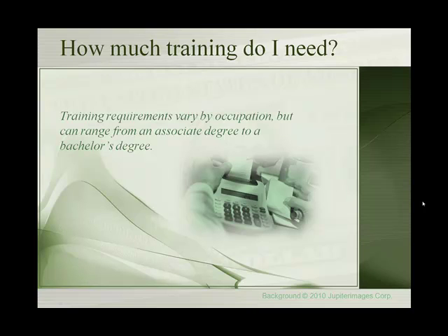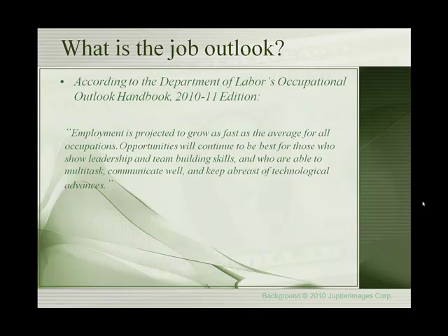How much training do you need? Training requirements vary by occupation, but can range from an associate degree to a bachelor's degree. According to the Department of Labor's Occupational Outlook Handbook 2010-11 edition, employment is projected to grow as fast as the average for all occupations. Opportunities will continue to be best for those who show leadership and team-building skills and who are able to multi-task, communicate well, and keep abreast of technological advances.